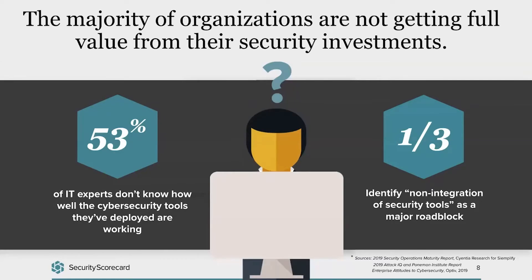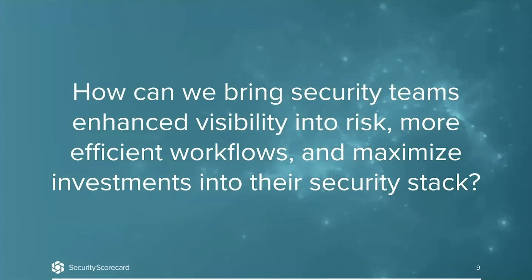We all know how difficult it is to hire and train a cybersecurity workforce. With that in mind, 20% — almost one fifth — of organizations say they have limited or no resources to respond to a security incident. As we go into 2022 and prepare our security plans, how can you be prepared and not be one of that 20%? This is what we're often asking ourselves and what our customers are asking: how can we help bring security teams enhanced visibility to risk through our ratings, help power more efficient workflows, and ultimately help customers maximize investments in their security stack?